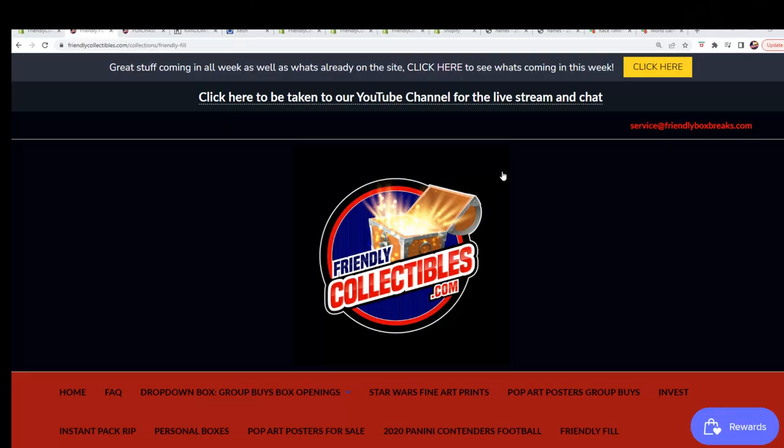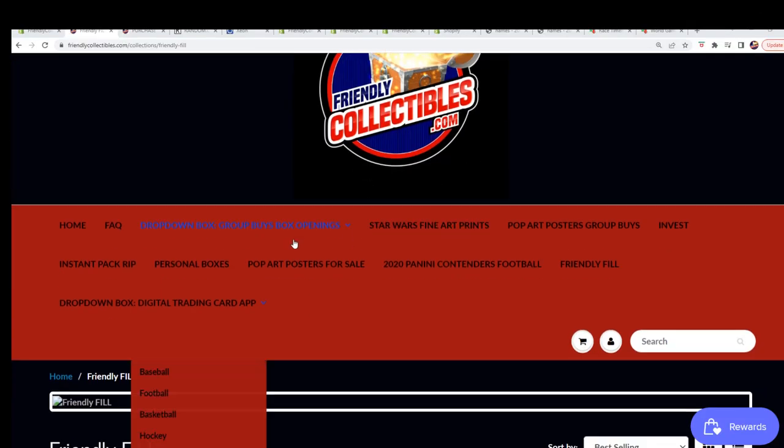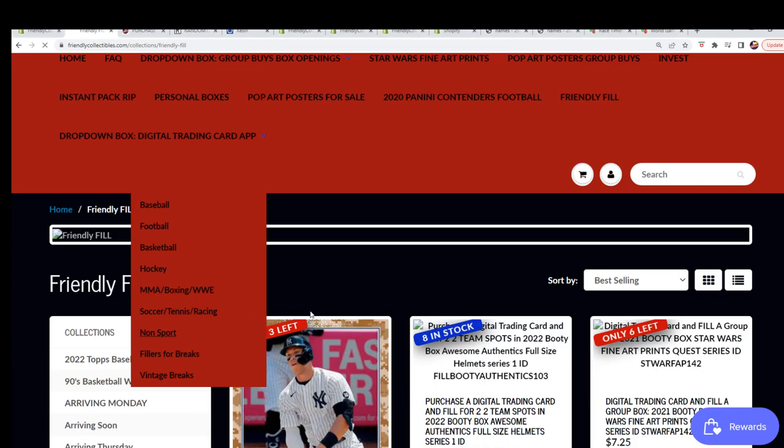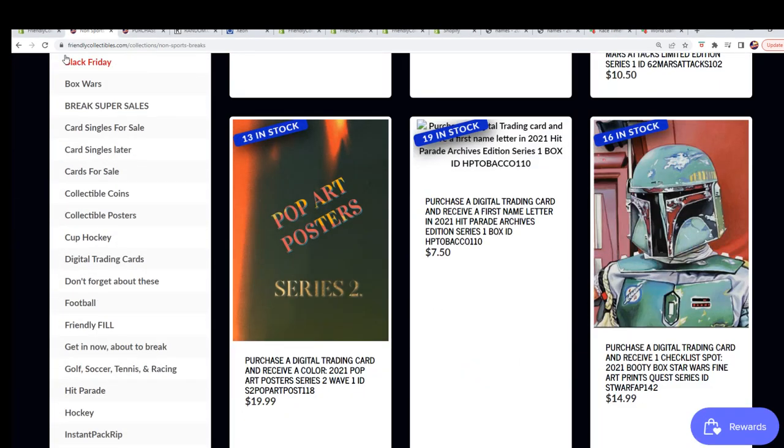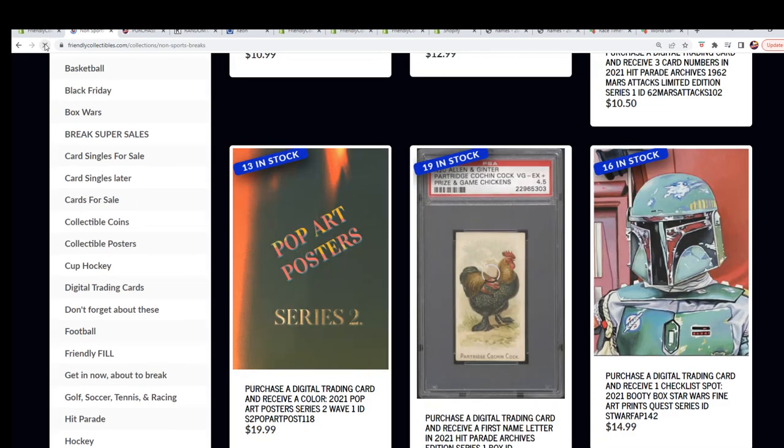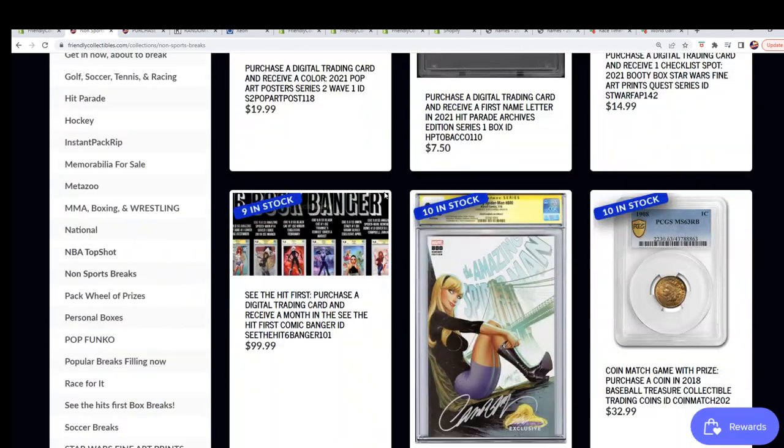So let's have at it. Good luck everybody. This is the break right here, it's gotten closer now. It's called See the Hit First Comic. This is very, very unique.